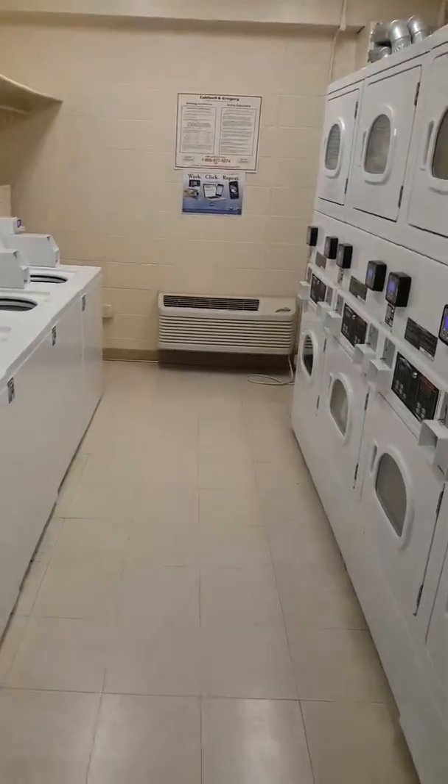And our nice laundry room, where we can wash up some good clothes. Now let's go up to my crib.